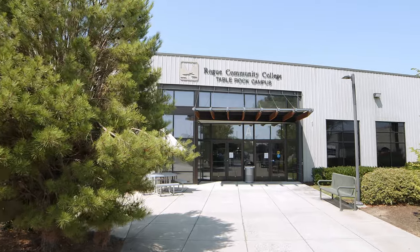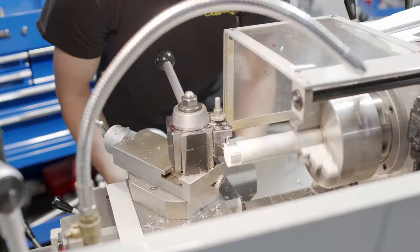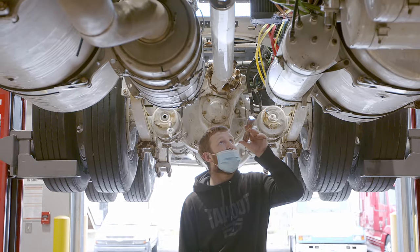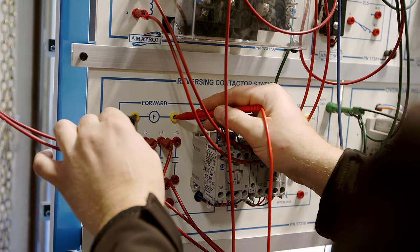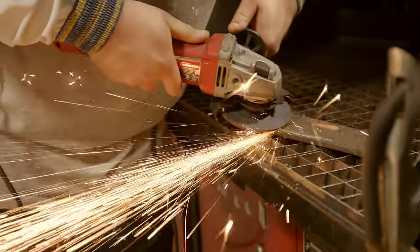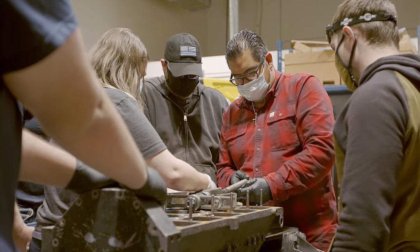Our state-of-the-art high-tech center located on the Table Rock campus will provide a vast amount of tools and guidance for local students to achieve the required training, certificates, and degrees necessary in the trade industry. Our students gain academic, technical, and employability skills and knowledge.